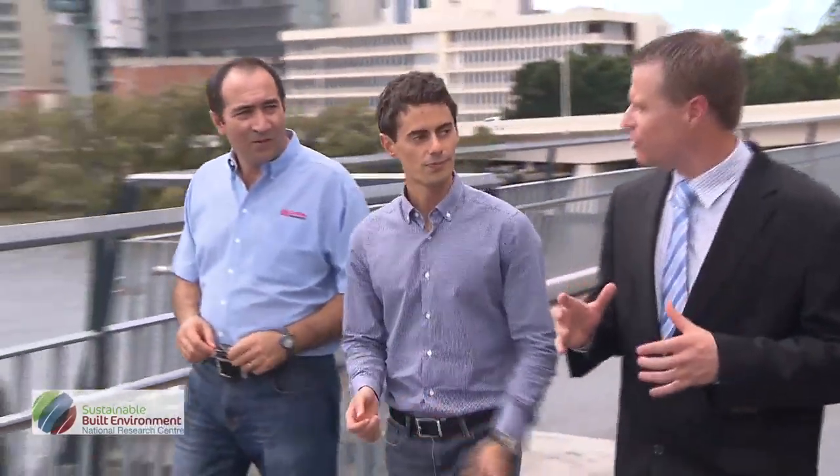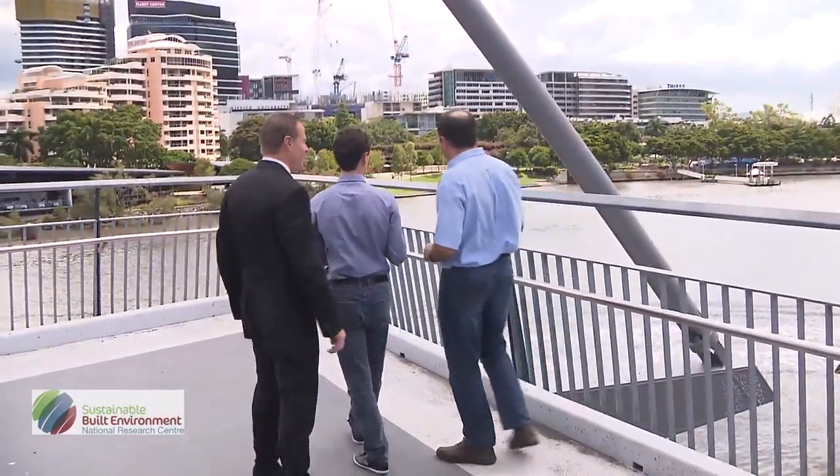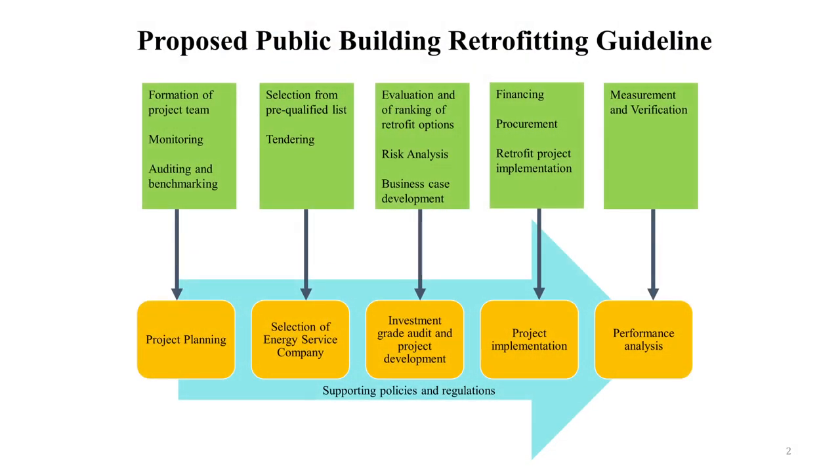The project team implemented the project in three phases. Phase one was to undertake a comprehensive literature review, locally in Australia and internationally, to understand best practices in financing mechanisms and retrofitting guidelines. Phase two included conducting two workshops — one in Queensland and one in Western Australia — where government officials and industry practitioners were invited to discuss barriers and strategies to achieve successful implementation of the guidelines.